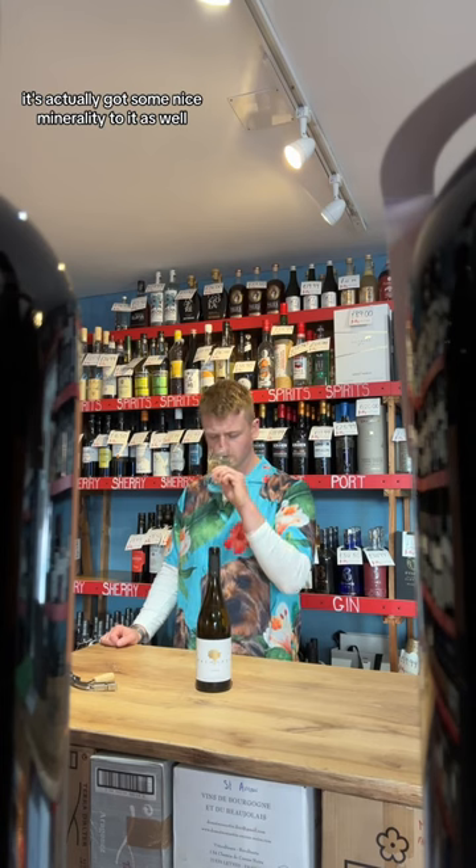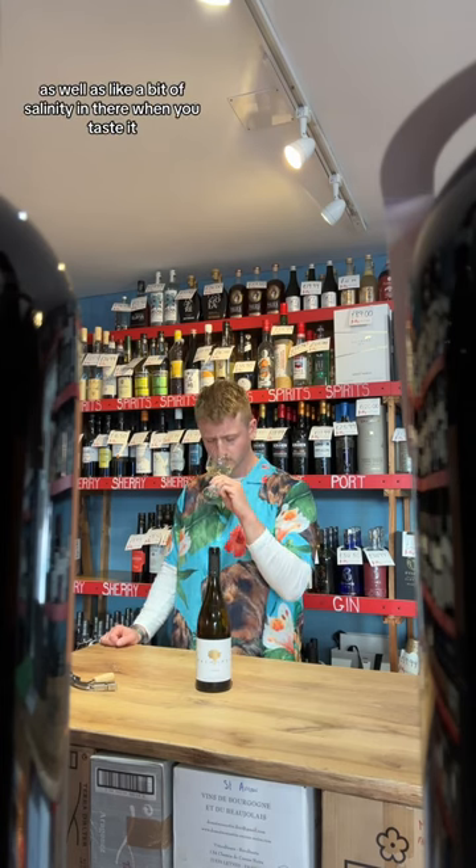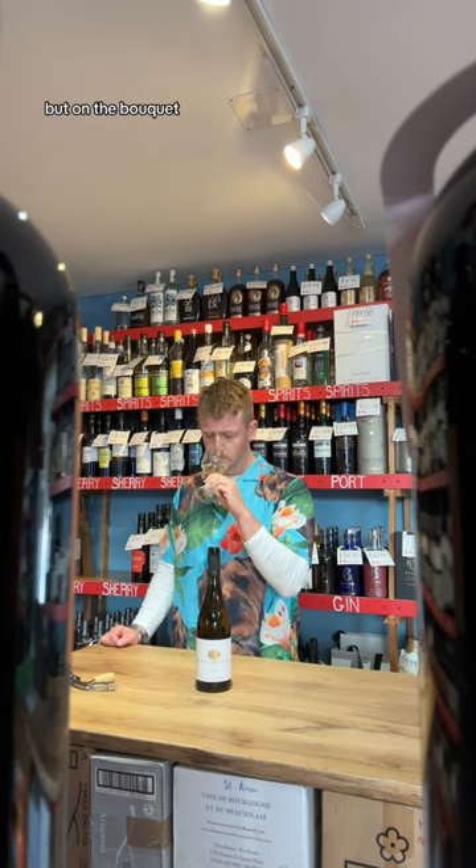So this is a light style of wine. It's actually got some nice minerality to it as well. It's almost like a bit of salinity in there when you taste it. But on the bouquet —